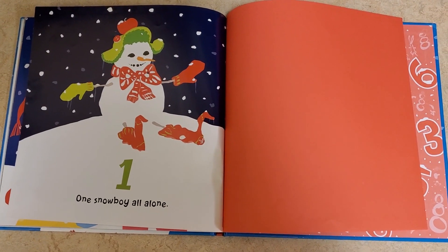The end. I hope you enjoyed our story. Thank you for reading along with me. This book and lots of others are ready and available for pickup in the youth services department. So get online or come in to see us and get some books to read at home.